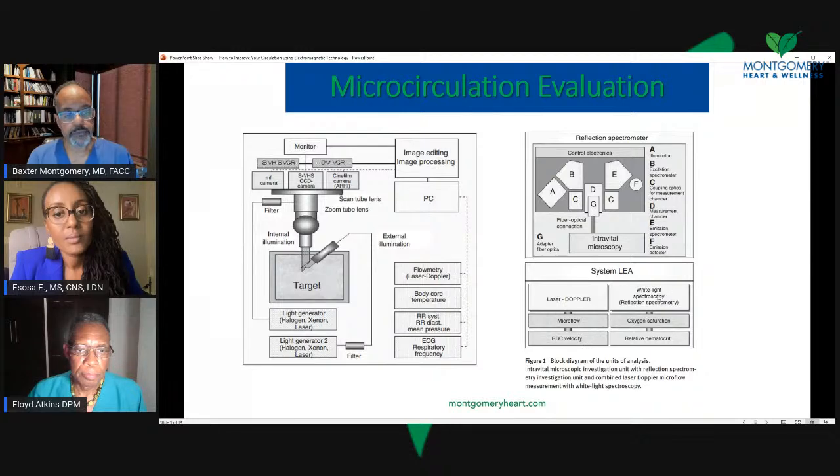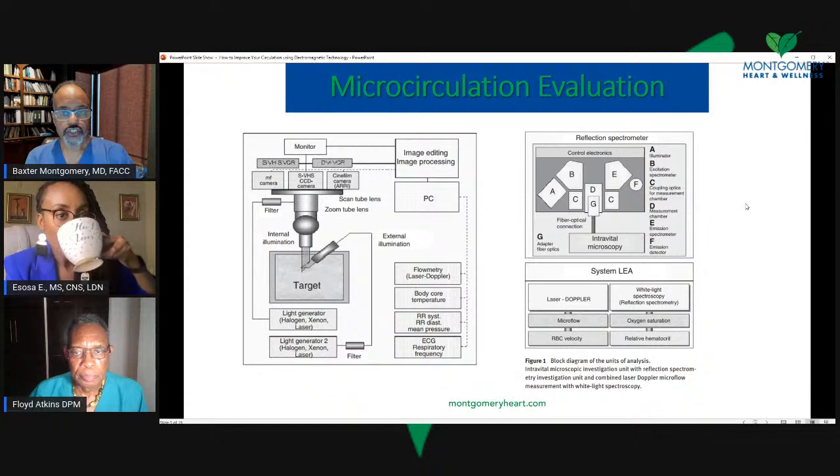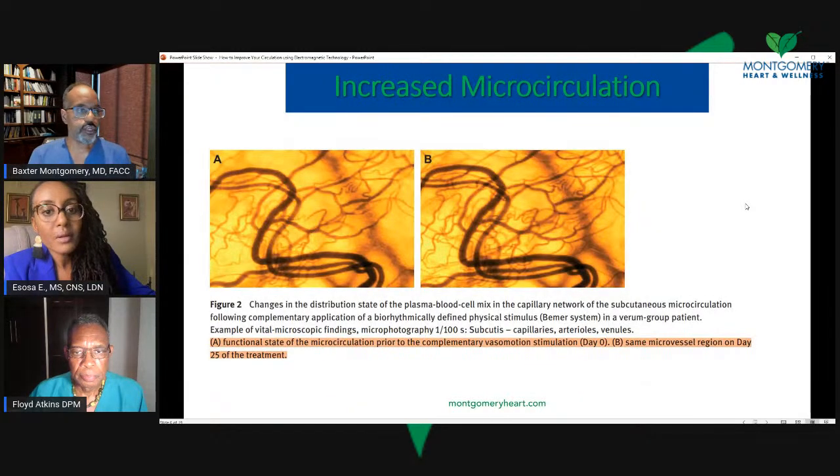There's white light spectroscopy, which looks at oxygen saturation as well as relative hematocrit data. Basically, laser technology and white light spectroscopy are used to penetrate the skin, and they send back data into a computer analysis system that gives you all this information. I wanted to go through that complexity to show you how they're actually capturing data in this study.